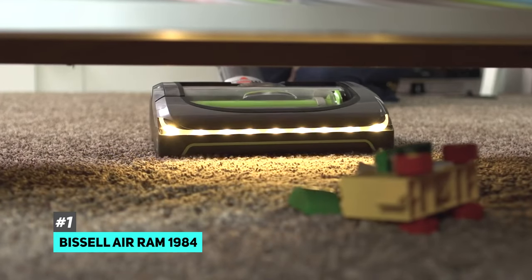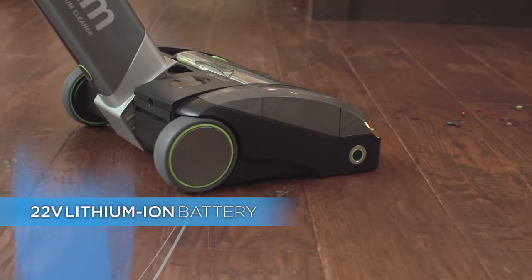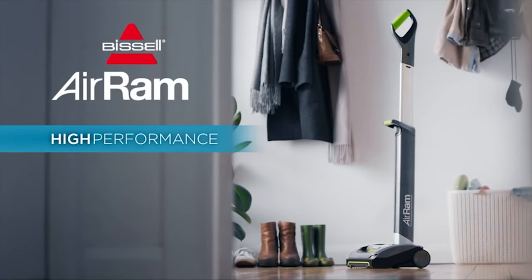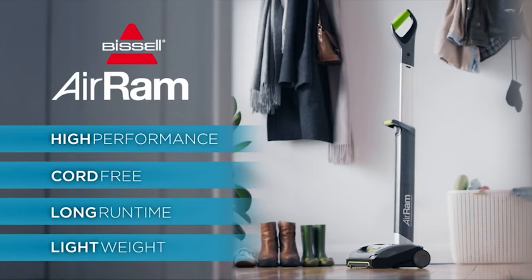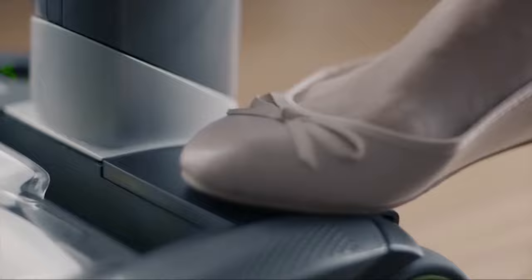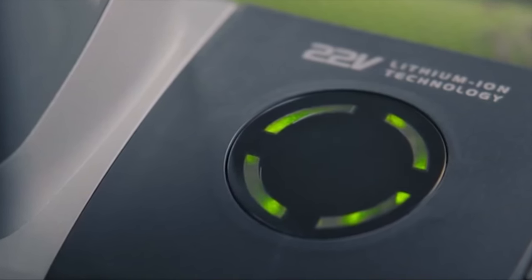This is a fantastic vacuum. It features a 22-volt lithium-ion battery that gives 40 minutes of power. It's also relatively inexpensive, and one of the great features here is it's very lightweight, which means that when you're cleaning around your house, you're not going to be fatigued by lugging around a heavy vacuum with a large heavy battery.